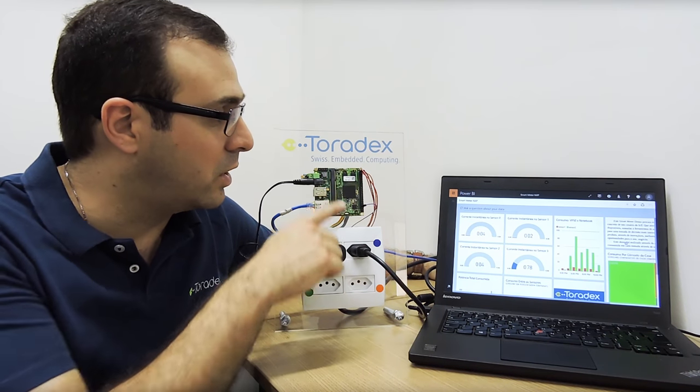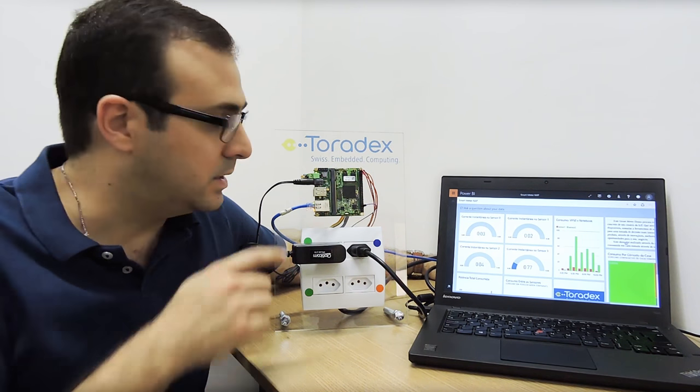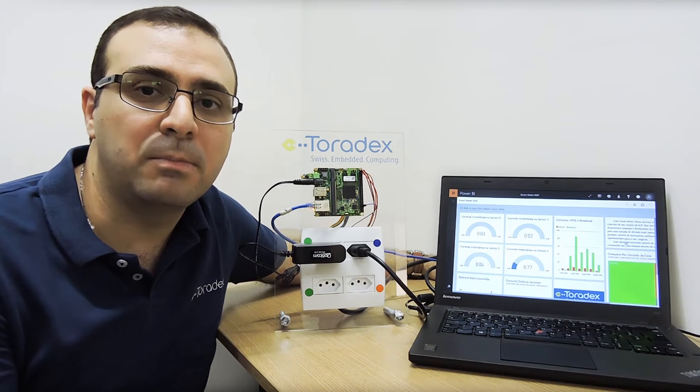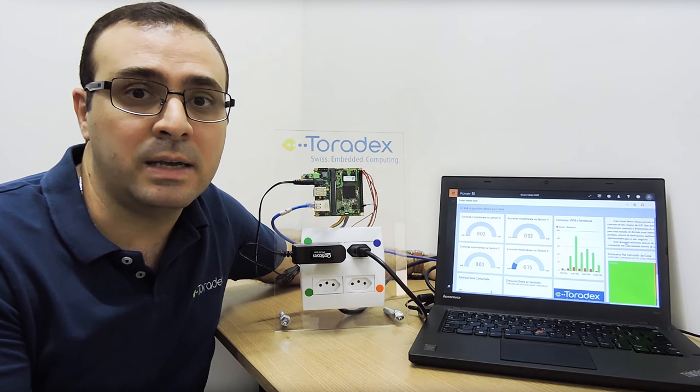All the sensors are connected to a Toradex customizable single board computer. This computer is composed by a Viola carrier board and the Colibri IMX7.